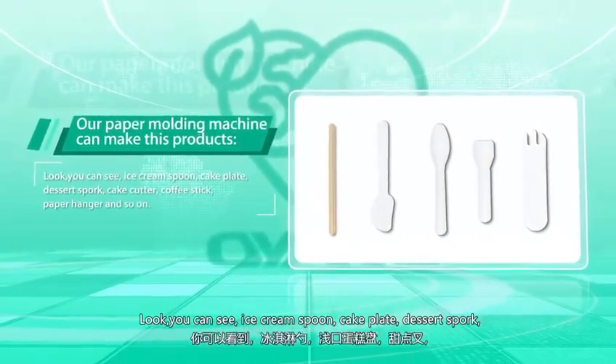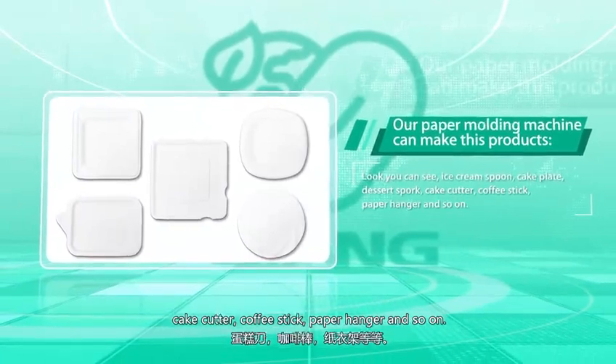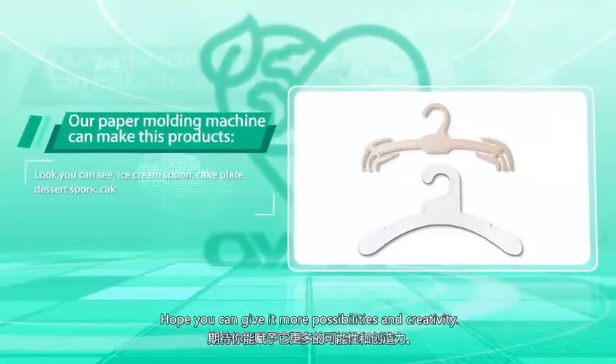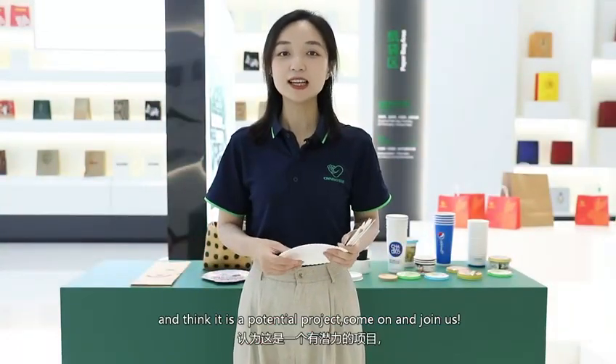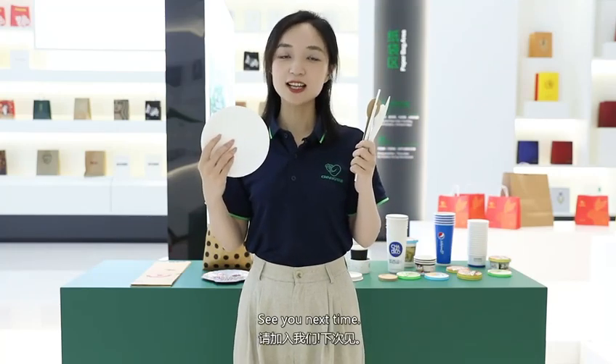Look, you can see ice cream spoons, cake plates, dessert forks, cake cutters, coffee sticks, paper hangers, and so on. We hope you can give it more possibilities and creativity. If you feel the same way and think this is a potential project, come on and join us. See you next time.